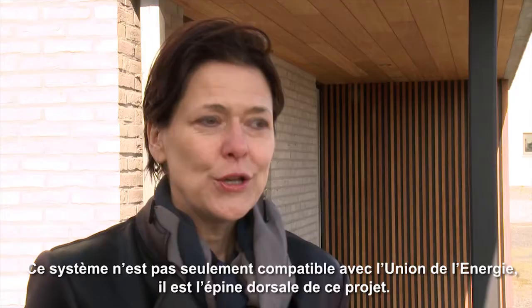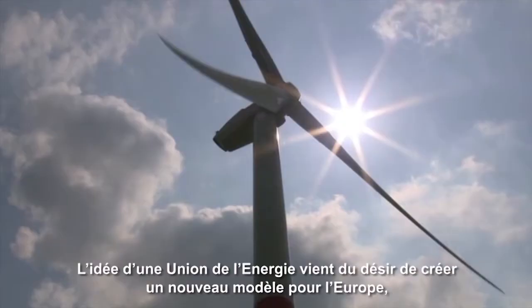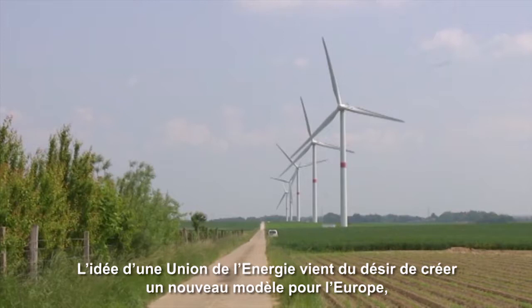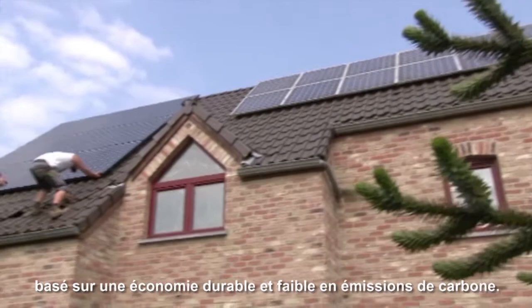It's not only compatible with the Energy Union — it's the very backbone of the Energy Union. The idea of an Energy Union comes from the desire to shape a new energy model for Europe, based on a sustainable and less carbon-dependent economy.